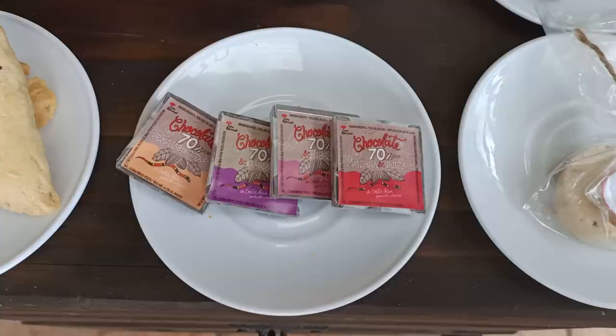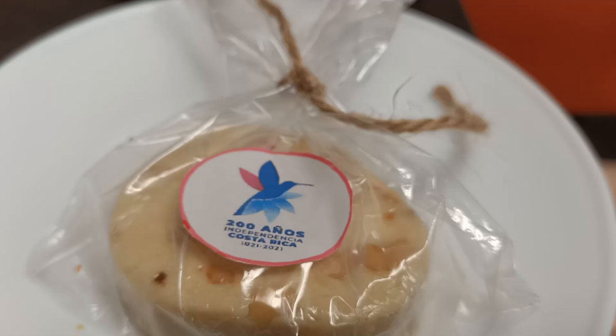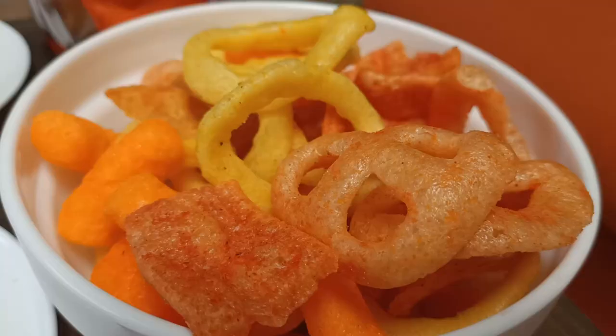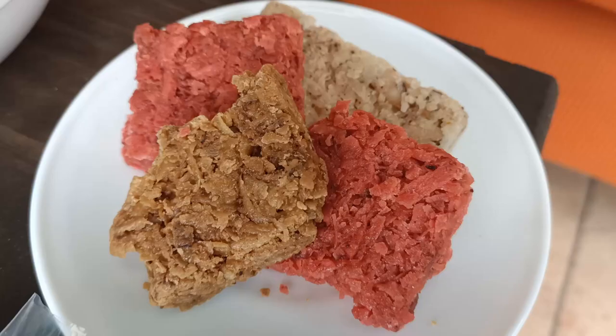We have some empanadas which are sweet — they were made by our Airbnb host. We have some Costa Rican chocolates which were bought from a local farmers market here in San Jose. We've got a cajeta which is a Costa Rican fudge, and this one was given to us to celebrate 200 years of Costa Rican independence. Mini Yippies, which are a local confectionery bought from Mega Super, a local supermarket here in Costa Rica. And then we've got a mini snack pack — we got a huge bag of these from our local supermarket Maxi Pali. They have cheese and corn chips and all sorts of different things. And then we've got some more cajetas which we bought in La Fortuna to support the local church — that's got a few different flavors of coconut fudge.